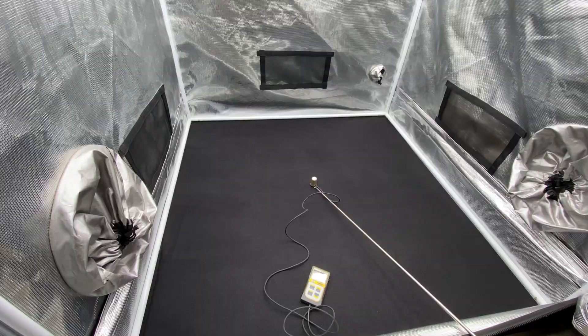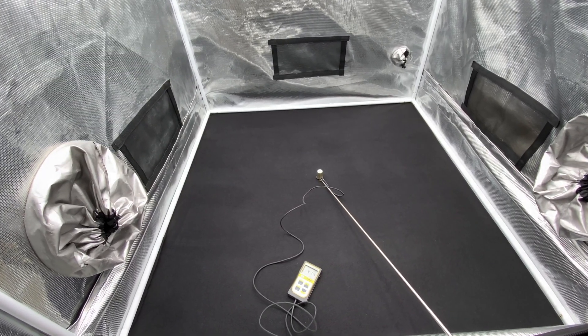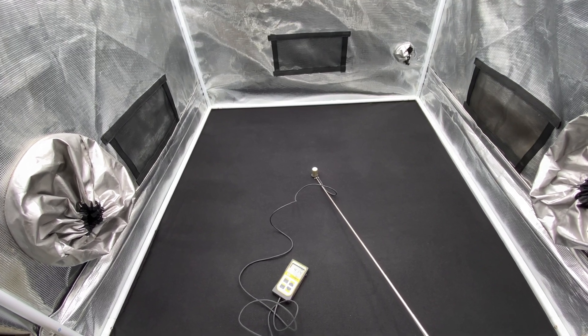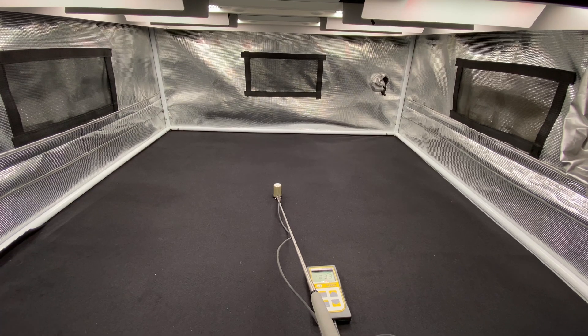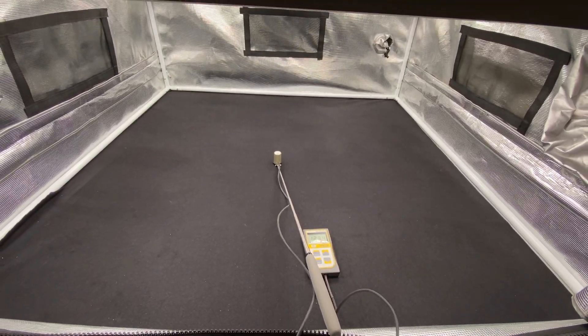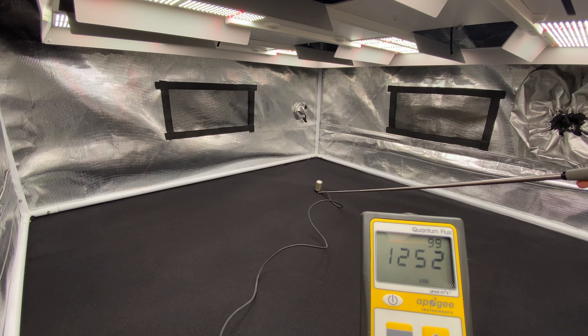While the PPFD measurements are quite good, you can see that this light shines in an area with reflective walls. Here is a quick PAR overview taken in a 4x4 Gorilla Grow tent. Overall I was really impressed with the uniformity and intensity. I didn't take PAR readings at 12 inches since that is a distance where hotspots would be quite prominent.